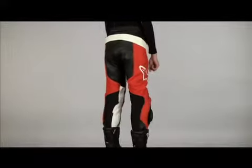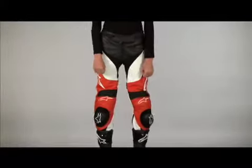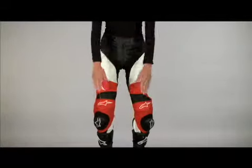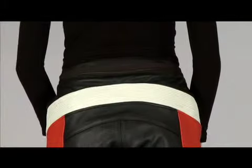Stella track pants are for high-performance riding, cut specifically for women with a flattering look. Safety features include built-in hip padding, CE-certified GP protectors, and an extended high rear waist to cover the lower back in the riding position.